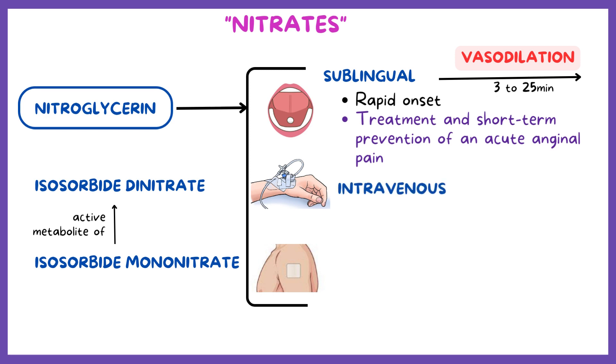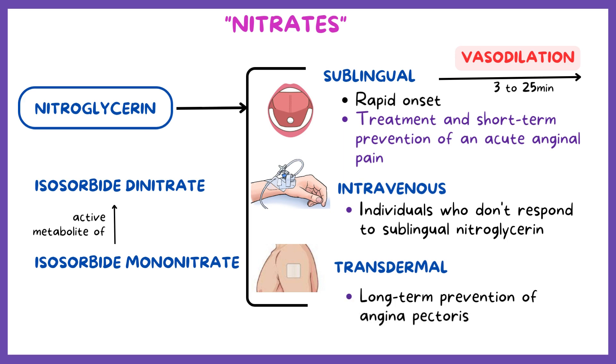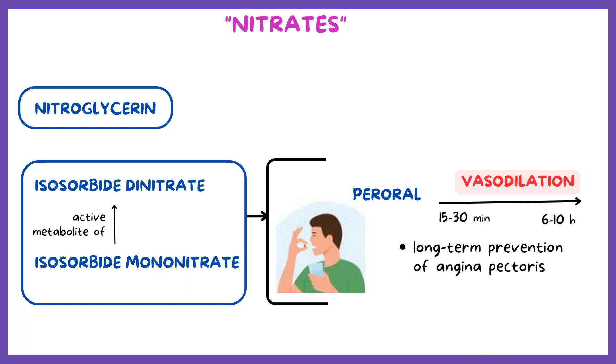On the other hand, intravenous nitroglycerin is reserved for individuals who don't respond to sublingual nitroglycerin, while transdermal nitroglycerin is indicated for the long-term prevention of angina pectoris. In contrast to nitroglycerin, isosorbide dinitrate and isosorbide mononitrate are taken perorally, but they have a longer onset of action of 15 to 30 minutes and duration of action of 6 to 10 hours, which makes them useful for the long-term prevention of angina pectoris.